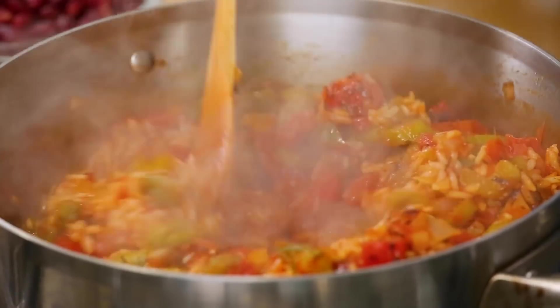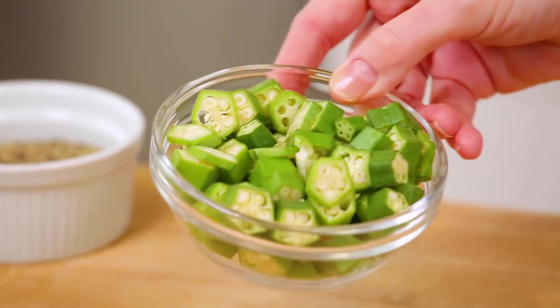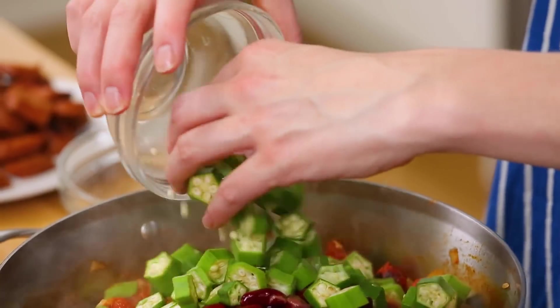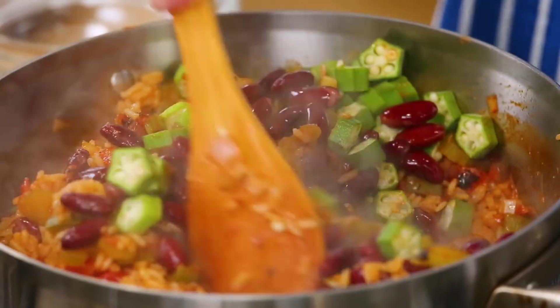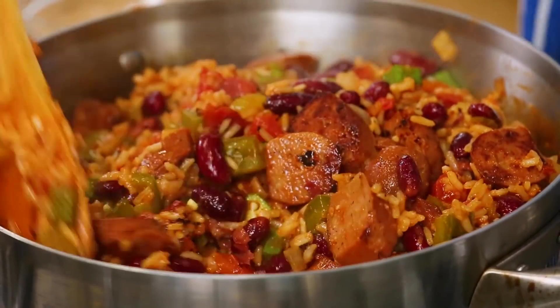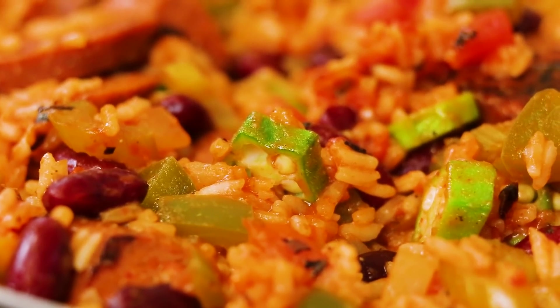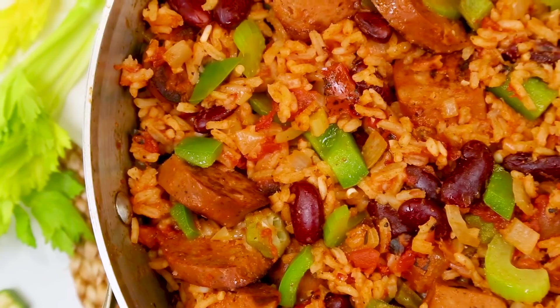Once that rice is nice and tender, remove the lid and add the final ingredients. For extra protein and fiber, I've got some red kidney beans — canned, rinsed, and drained. I'm also adding some okra. I don't traditionally cook with okra, but it is very common in Southern cooking and in jambalaya. I'm using fresh okra sliced up, but you can also find it frozen at the supermarket. I'll also add the cooked sausage back into the skillet, give it all a good mix, pop the lid on, and let it cook for another three minutes until everything is heated through and you see the okra turn bright green. It's loaded with protein, fiber, and tons of great color and texture.